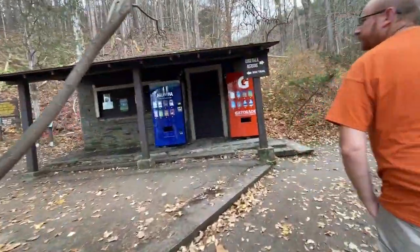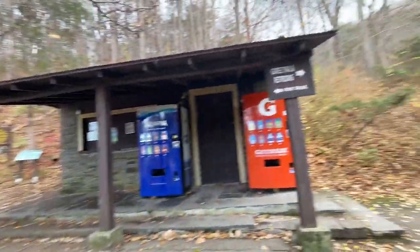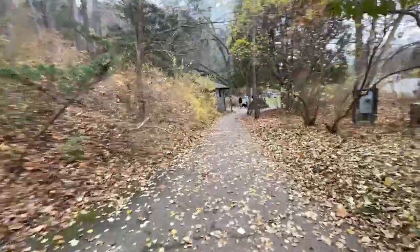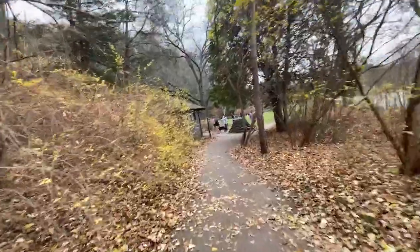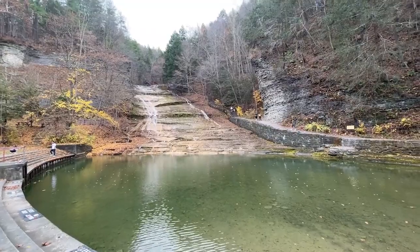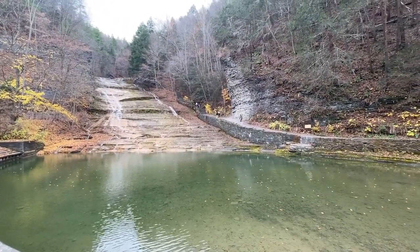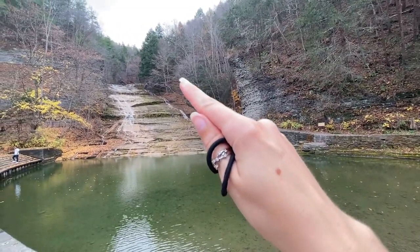If you walk over here, to the left is the rim trail and to the right is the gorge trail. As we've done with the last two parks, we will be starting with the gorge trail and returning on the rim trail. Here is the waterfall that we saw when we were driving in, and just like every other state park we've been to lately, there is a big uphill.